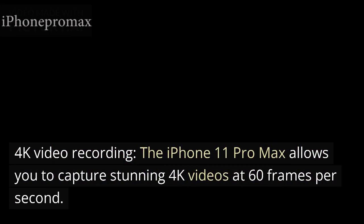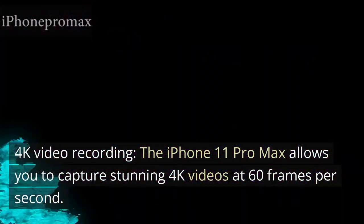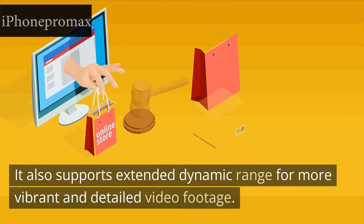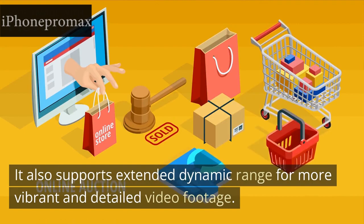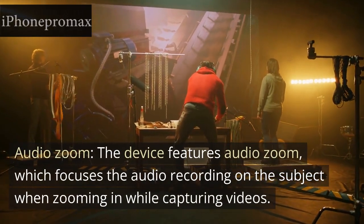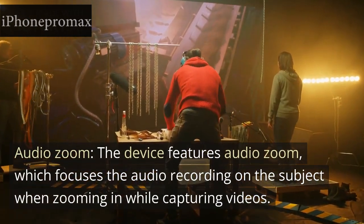Video Recording: 4K Video Recording. The iPhone 11 Pro Max allows you to capture stunning 4K videos at 60 frames per second. It also supports extended dynamic range for more vibrant and detailed video footage. The device features audio zoom, which focuses the audio recording on the subject when zooming in while capturing videos.